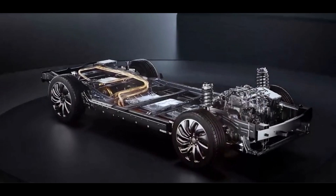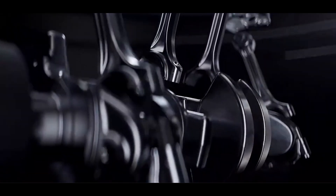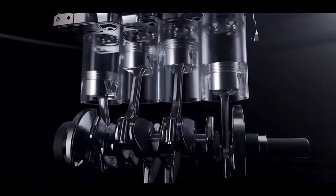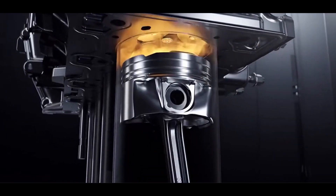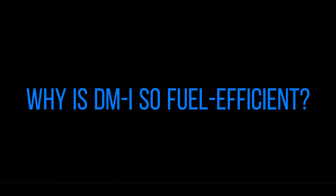When the vehicle speed increases, such as on highways, the gasoline engine then directly engages to drive the wheels. This is because at higher speeds, the gasoline engine operates at peak efficiency, making direct drive more fuel-efficient. So the question arises: why is this technology so fuel efficient? Let's have our technical assistant, Nevis, help us analyze it.